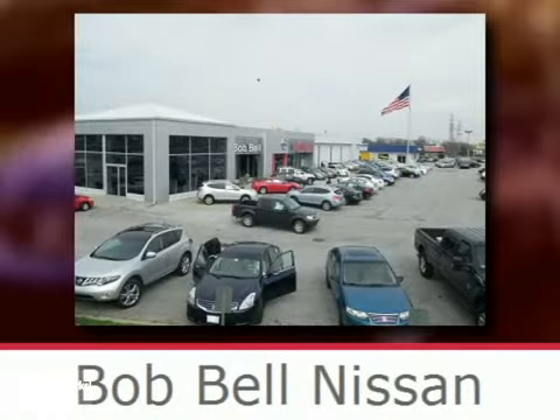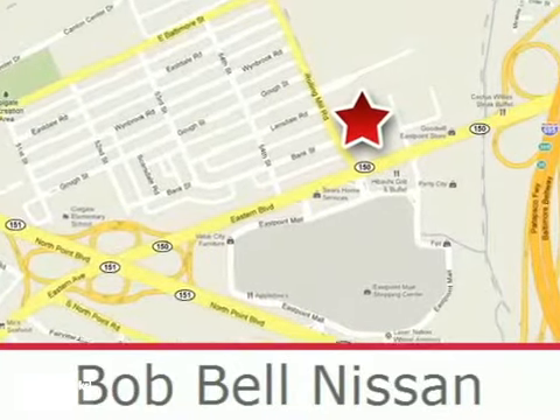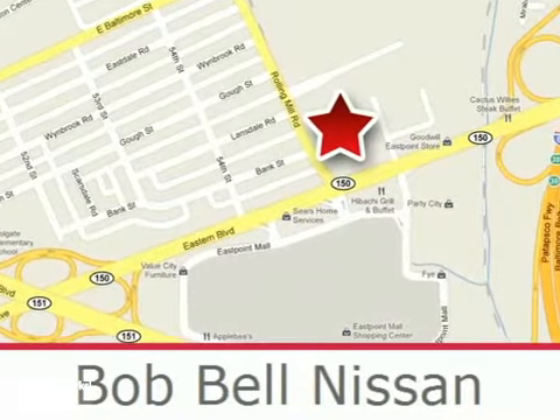Bob Bell Nissan Kia is proud to be an automotive leader in our community. Conveniently located at 7900 Eastern Avenue in Baltimore, and we'll see you next time.